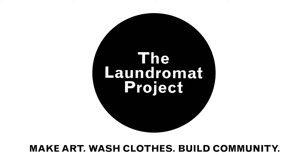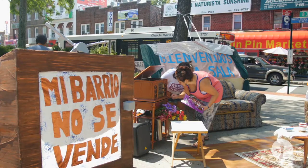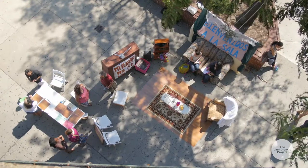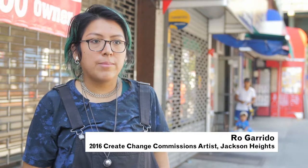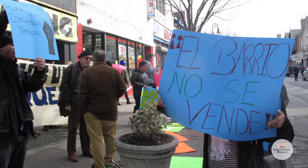A Living Room on Roosevelt is a public art project that engages local community in conversations about issues of community safety as connected to immigration, displacement, and policing. We're having those conversations in a living room installation that was inspired by my living room growing up. The project is also a collaborative effort with Queens Neighborhoods United, which is a local grassroots organization that works around issues of criminalization and displacement in Jackson Heights.